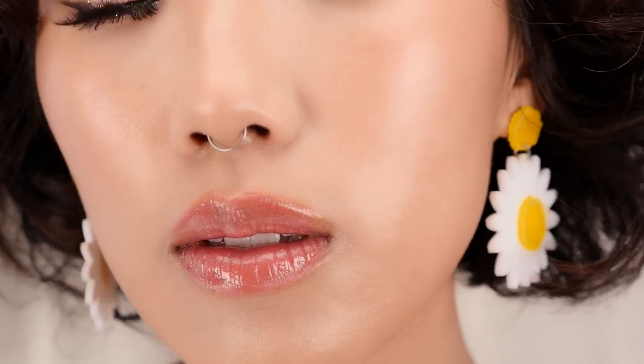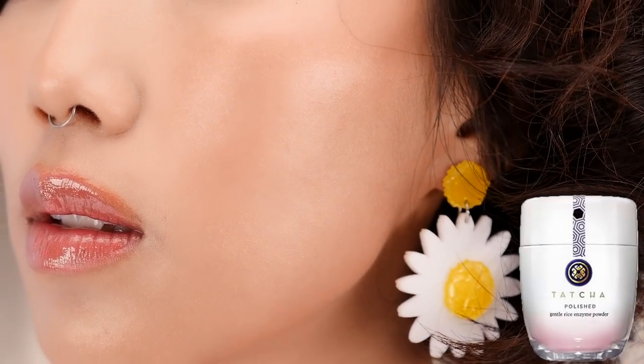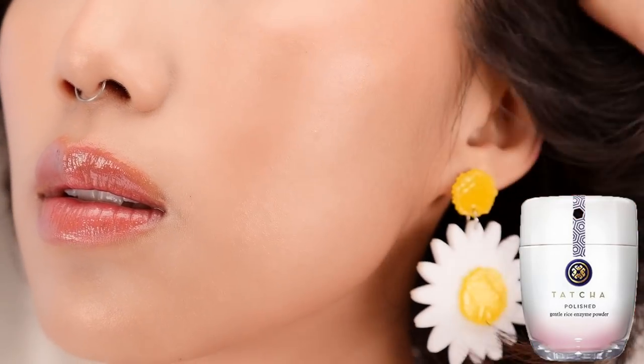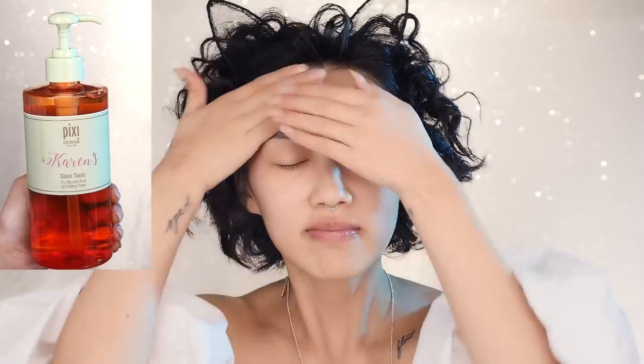The key is to start off by gently exfoliating and resurfacing your skin with a polisher. My favorite for sensitive skin is Tatcha's Classic Rice Enzyme Powder. After cleansing, I typically start with Pixi's Glow Tonic on a damp cotton round — it's a great toner because it contains the active ingredient AHA, which helps with lightening pigmentation and removing dead skin.